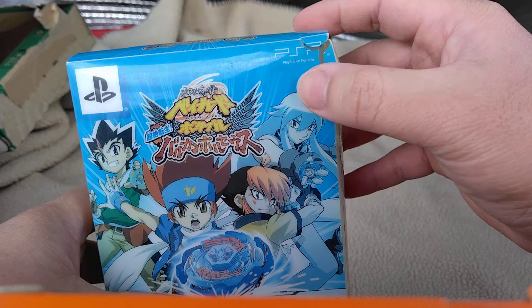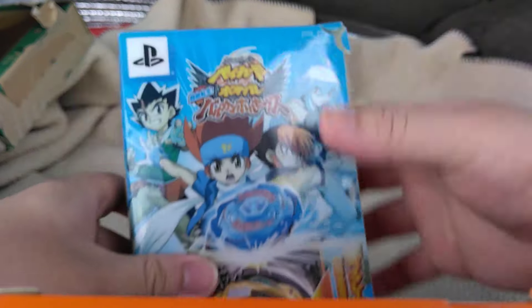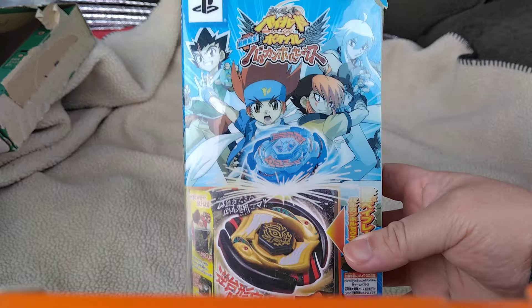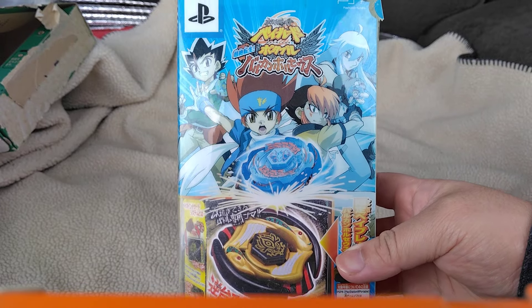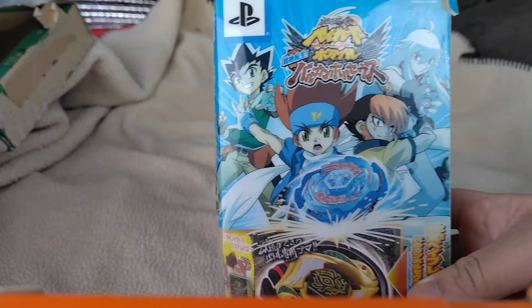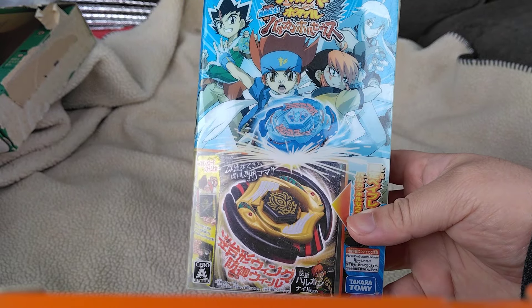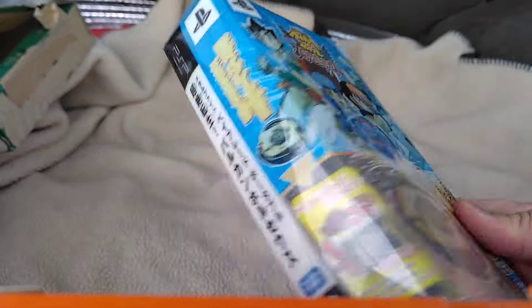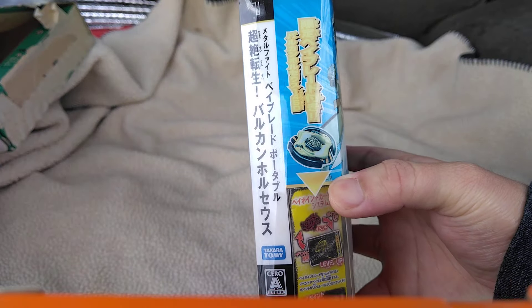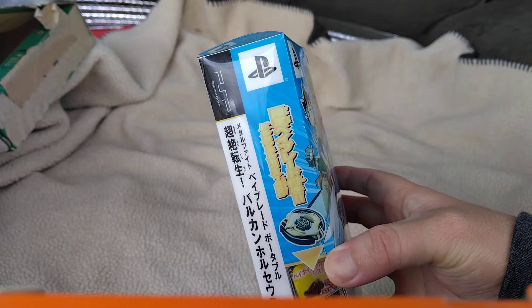You can see it's a little cracked, but it is for the PlayStation Portable. On the cover you have Ginga, Galaxy Pegasus, the owner of Vulcan Harusias — Tsubasa — and Masamune. That's a pretty cool title screen. Let's take a look at the sides — you can see Vulcan Harusias right there. Let's take a look at the back. And on the side we have the warnings and stuff.